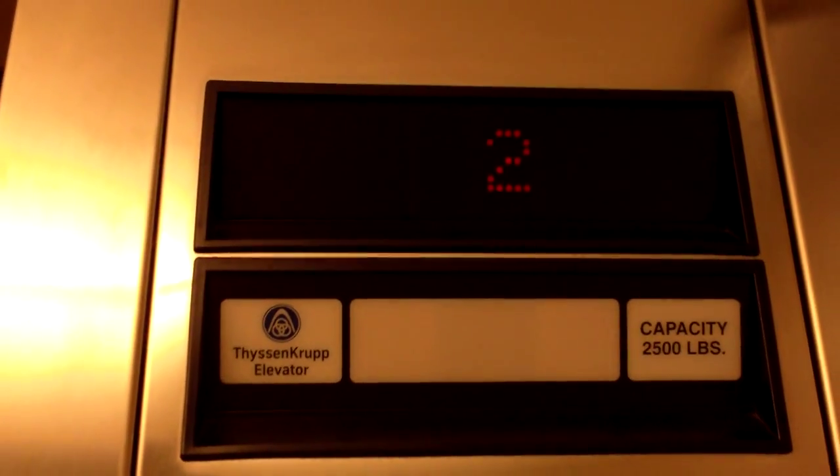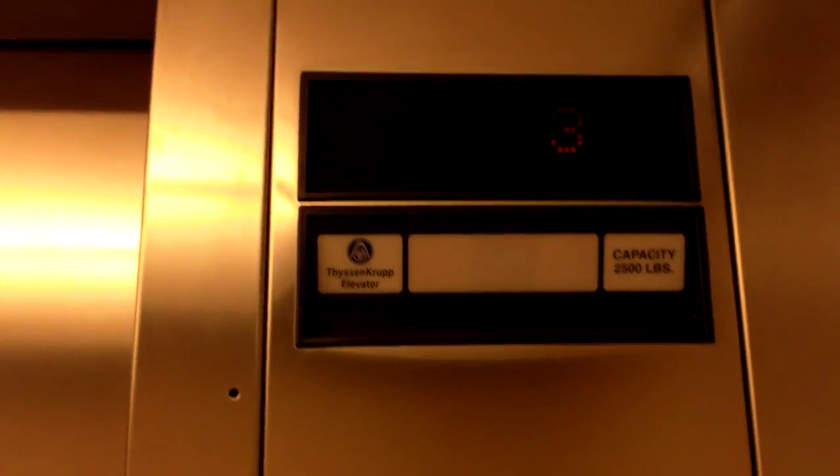2,500 pound capacity. These ones only serve G through 3, and 1 is a separate floor from G — I think it means garden level. We're just going to take this thing down now.